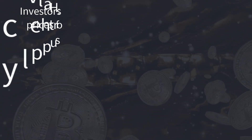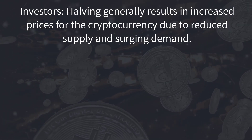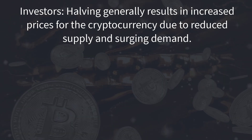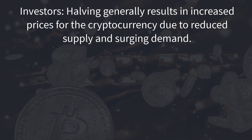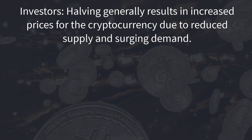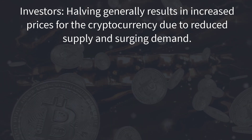Firstly, investors. Halving generally results in increased prices for the cryptocurrency due to reduced supply and surging demand, meaning that it's usually good news for investors. Trading activities on the cryptocurrency blockchain increase in anticipation of the halving. However, the pace of price increases does differ based on the logistics and conditions of each halving.